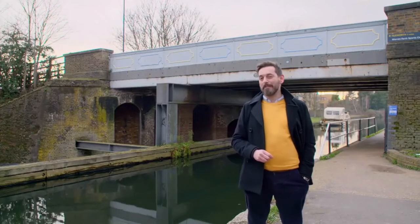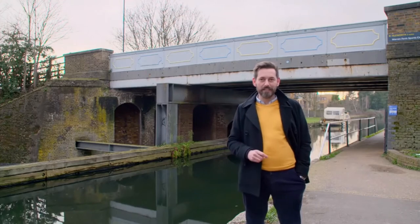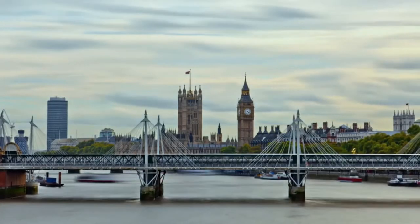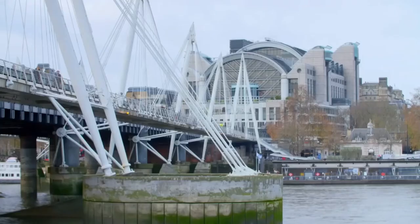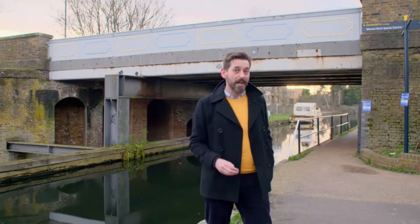Modern architecture is often at its most striking when viewed against the skyline, because that's where it can have its greatest impact — and none more so than bridges, because they're so often raised up above the land. Just look at how the Golden Jubilee footbridges have enlivened the river crossing at Charing Cross. When you make that clever engineering visible, it can help make a place unique.